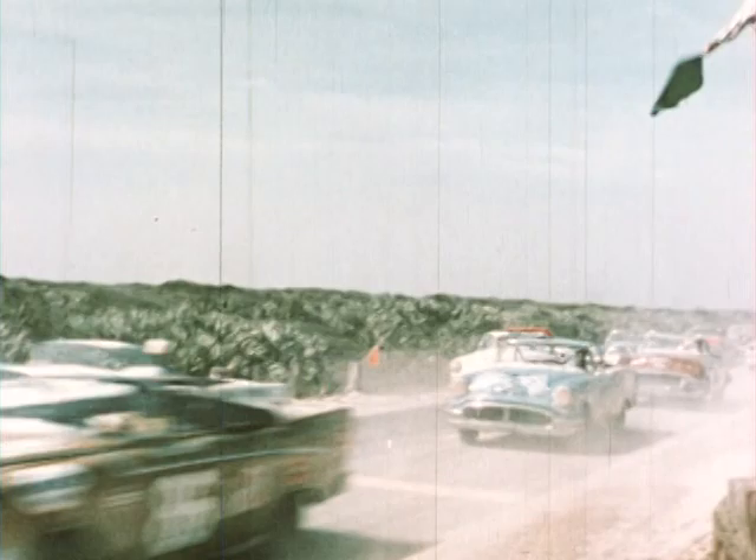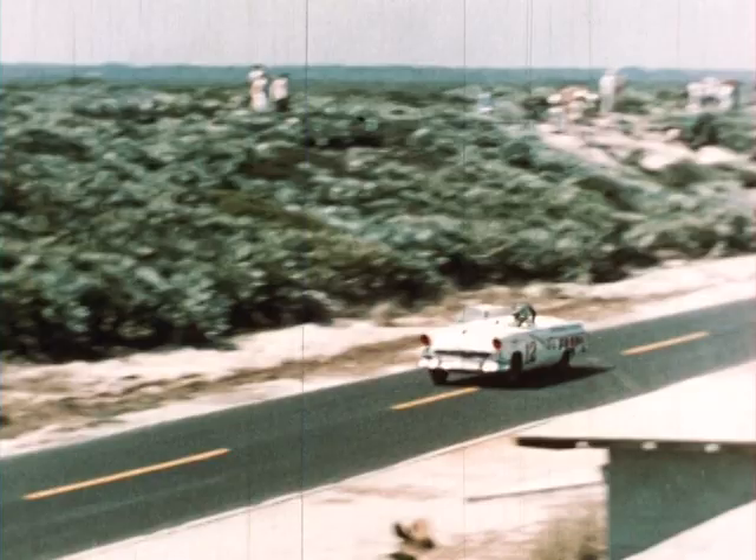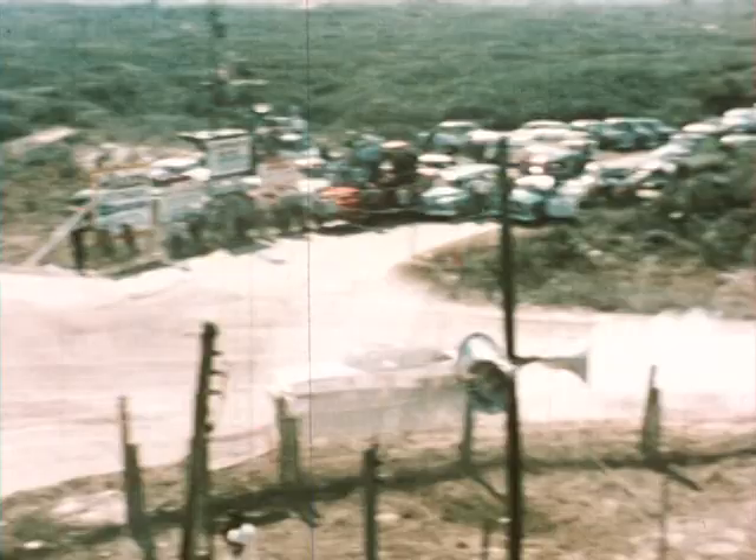And here they go. Off to an early lead is Joe Weatherly of Norfolk, Virginia, former motorcycle champion.